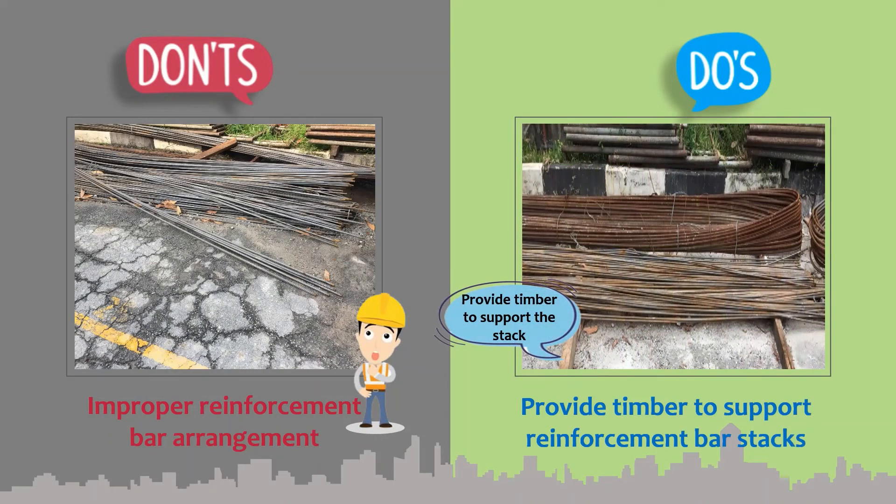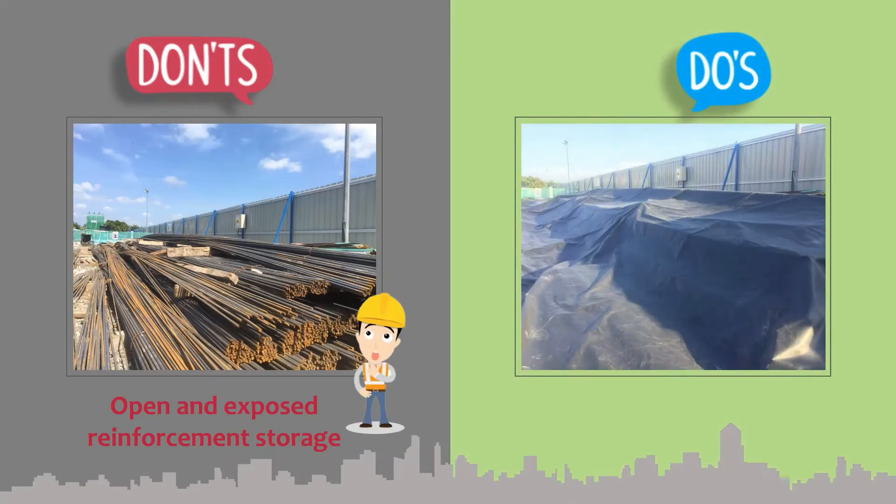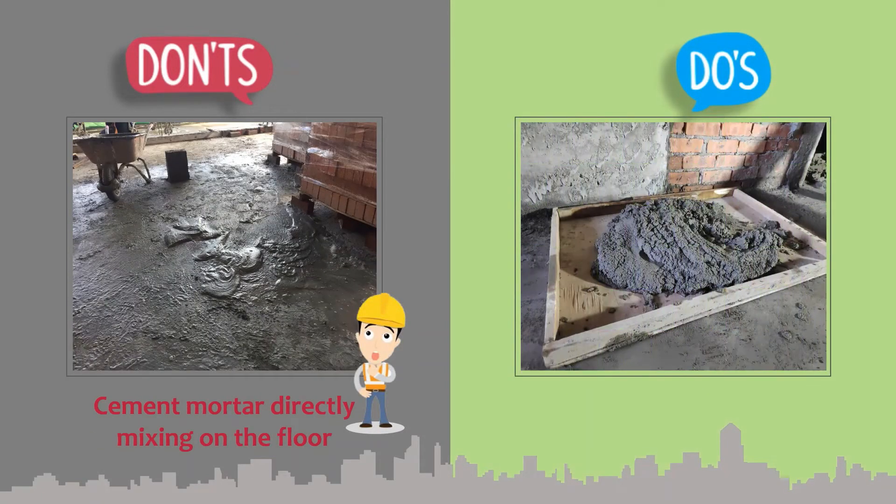Provide timber to support the reinforcement bar. Use canvas sheet to protect reinforcement bar. Please provide proper floor protection.